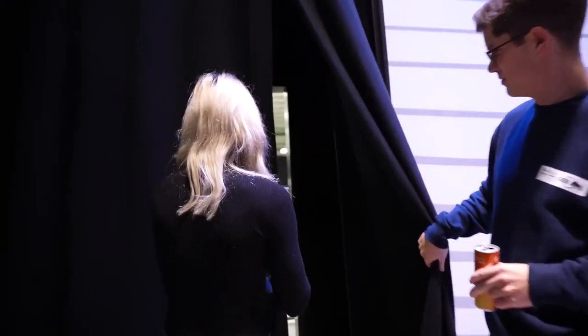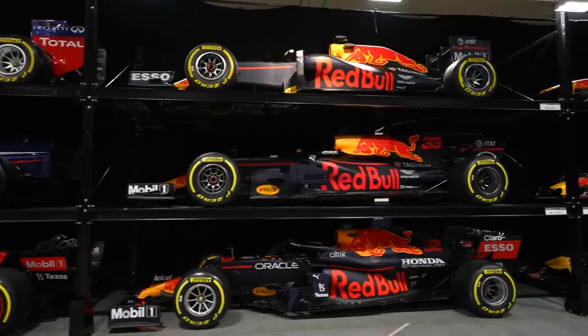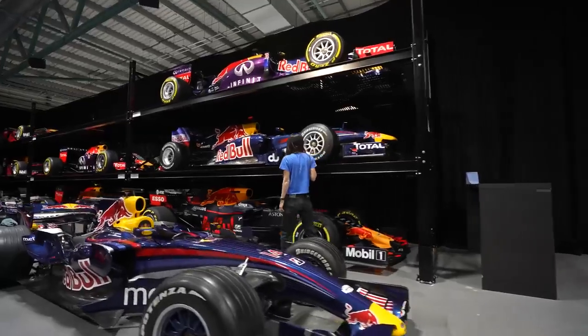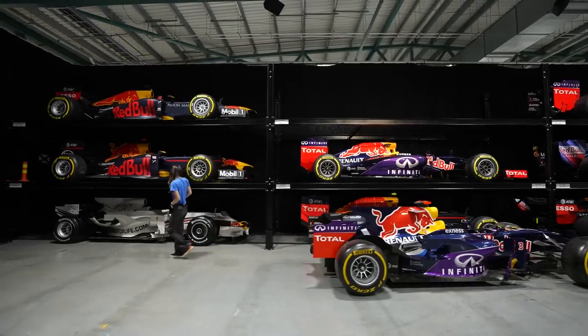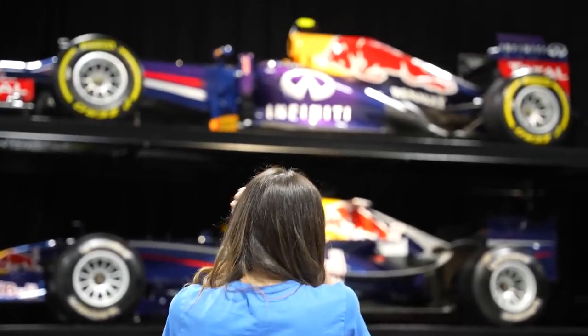Whoa! This feels cooler. These are a variety of different cars from throughout history — some show cars, but also some race cars.